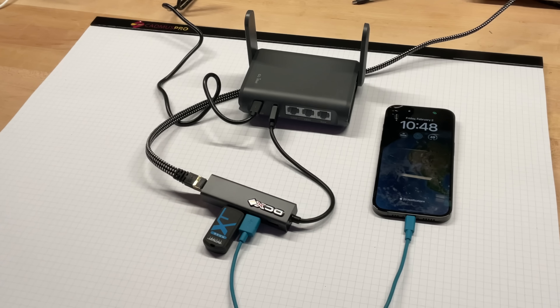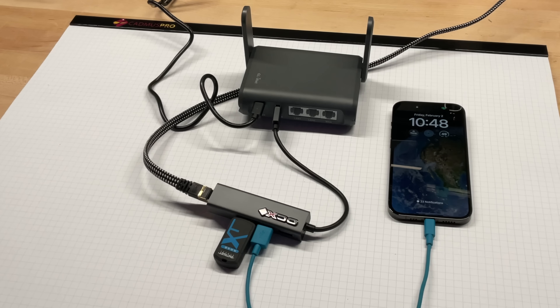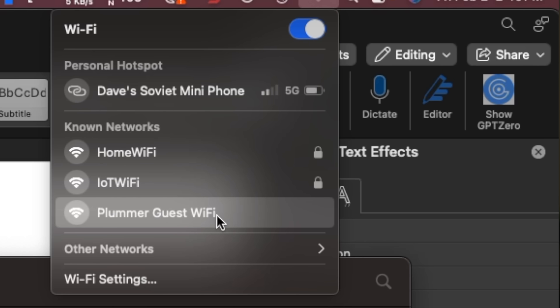Long story short: you connect this router to the internet however you can get it — hotel Wi-Fi, public ethernet port, LAN port with internet access, or even by tethering it to your phone over the USB port. You can also plug in a cellular modem if you have one. Once the router is connected to the internet, you connect all of your devices — phones, laptops, iPads, and so on — to your own private Wi-Fi network on the router itself, and it combines all of your connections into one internet connection.